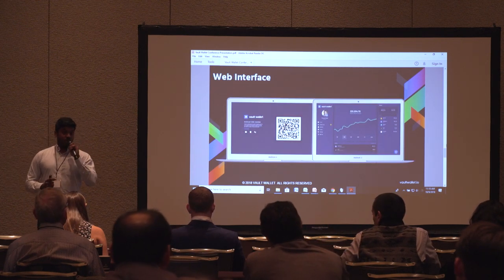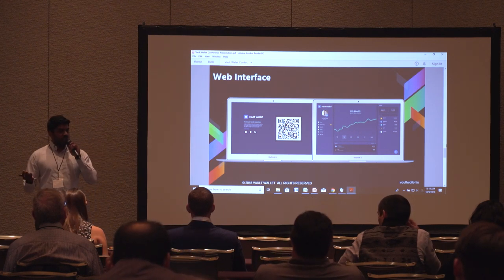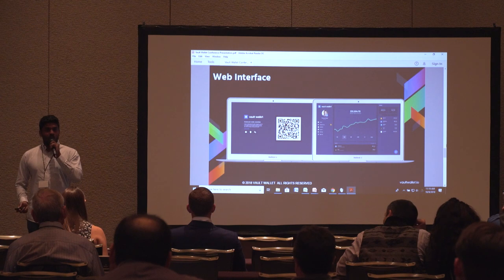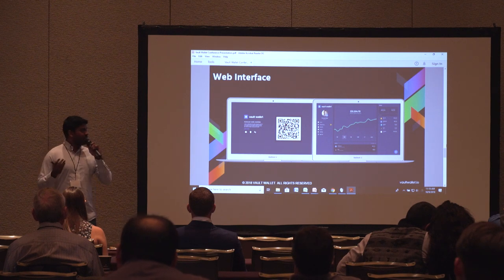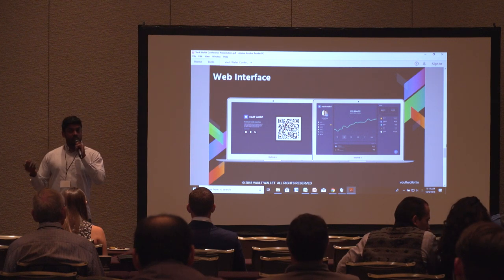The web interface lets you access your account anywhere. Simply scan a QR code on the web interface and you have access to your accounts, contacts, and everything. If you start a transaction on the web, you receive a notification on your phone — it's like two-factor authentication. You have to approve and sign the transaction on your phone, so your private keys never leave your secure device.